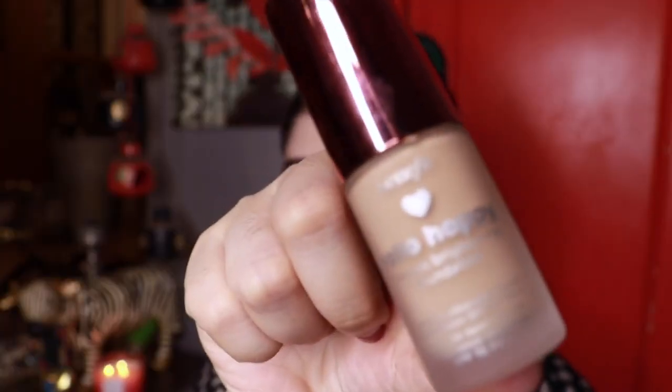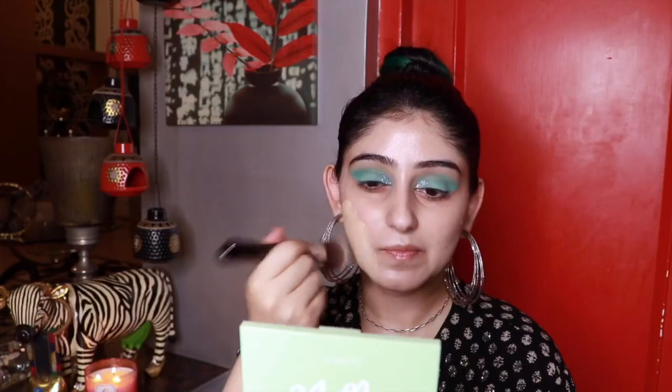I'm gonna go in with foundation next, using the Benefit Hello Happy. I'm gonna mix in a little bit of the Inglot AMC highlighter.